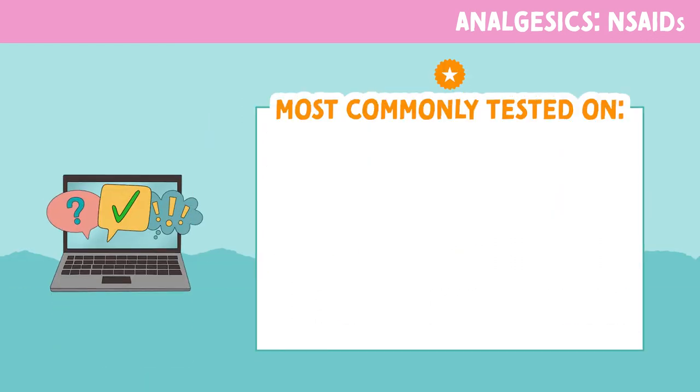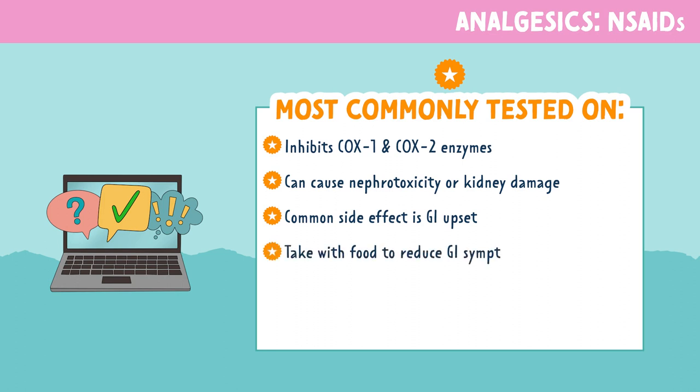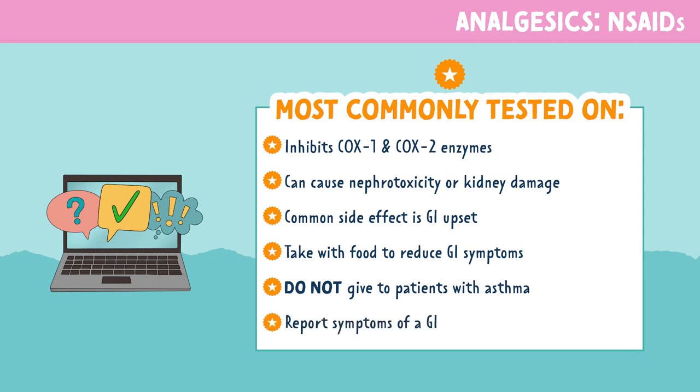Let's look at some of the most commonly tested information for NSAIDs. They inhibit cyclooxygenase 1 and 2 enzymes. They can cause nephrotoxicity or kidney damage. A common side effect is GI upset, which is why we want to educate patients to take it with food to reduce GI symptoms. We do not give NSAIDs to patients with asthma, and we want to report symptoms of a GI bleed immediately.